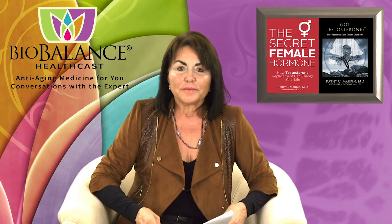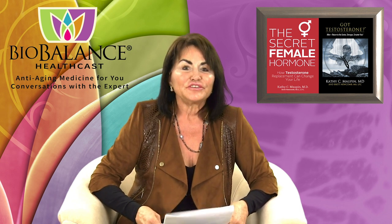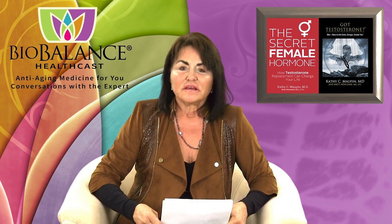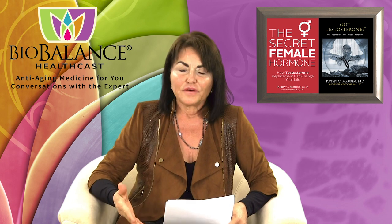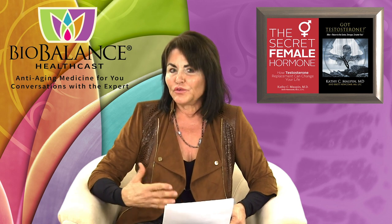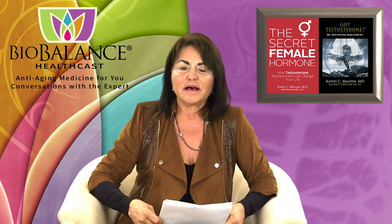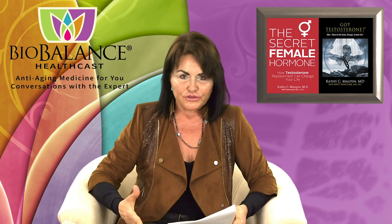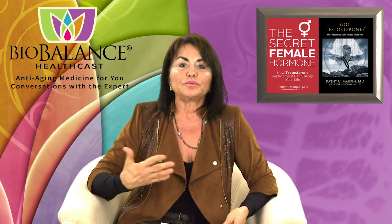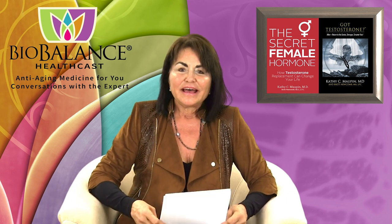I'm Dr. Kathy Maupin, the creator of BioBalance Health and also the medical director. I'd like to talk to you today about women and sex. We're going to start a series talking about how to have better sex, or the sex that you want. This is really for the ladies, so if you don't want to have your children listening, ask them to leave the room or put on earphones. If this is too much or too blatant for you and you'd rather not hear it, then skip, and we'll go on to something else in a few weeks.